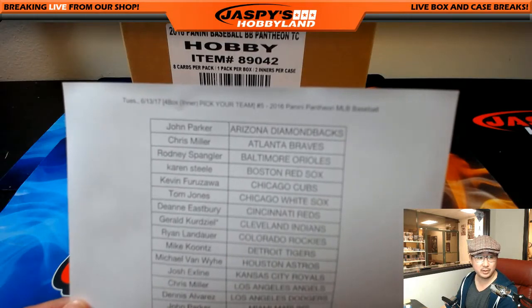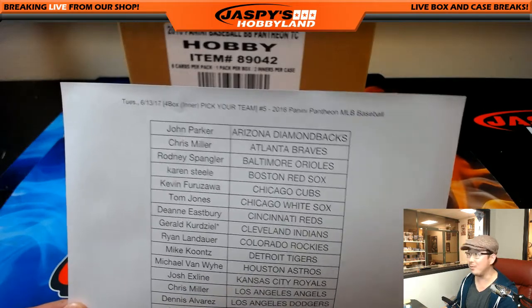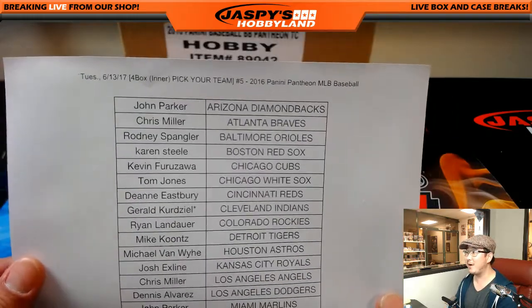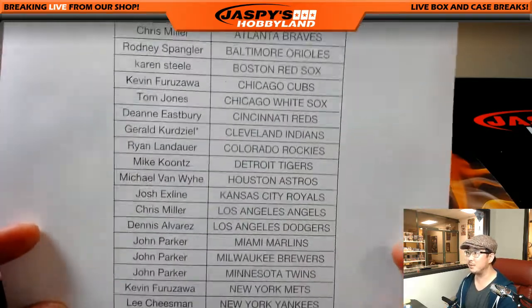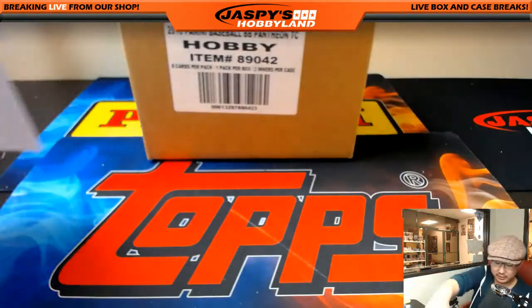Do not adjust your monitors — this is on my end right here. Pick your team number five. Gerald with that last spot mojo. Good luck.